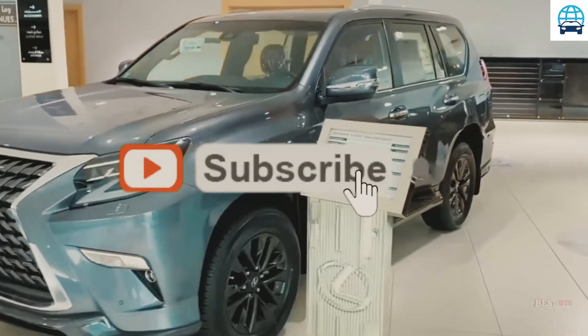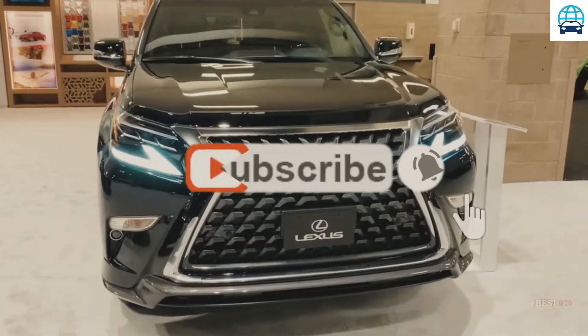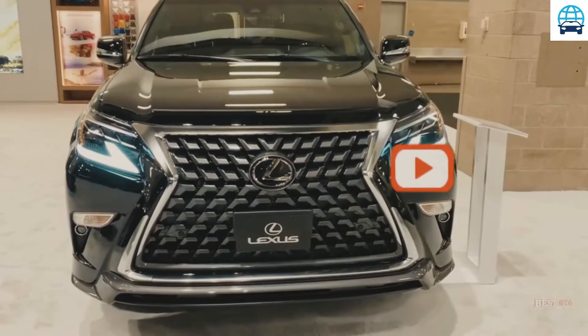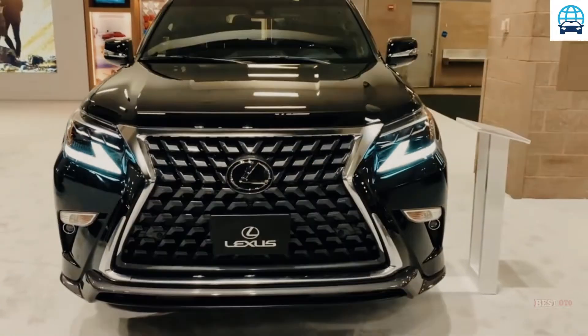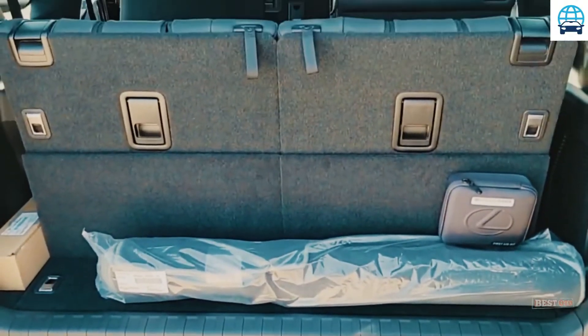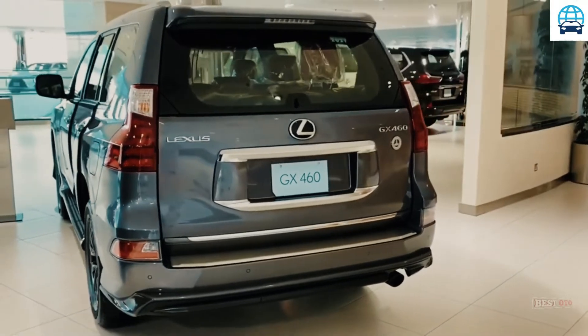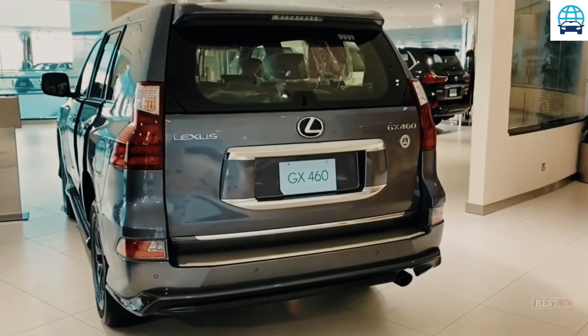The 2023 Lexus GX 460 will introduce an exterior redesign, however it will remain on the same platform as previously. The new SUV has a more refined design and a more attractive front fascia. New LED headlights, a beautiful grille with the Lexus emblem, and sporty 19-inch wheels distinguish the new GX 460.